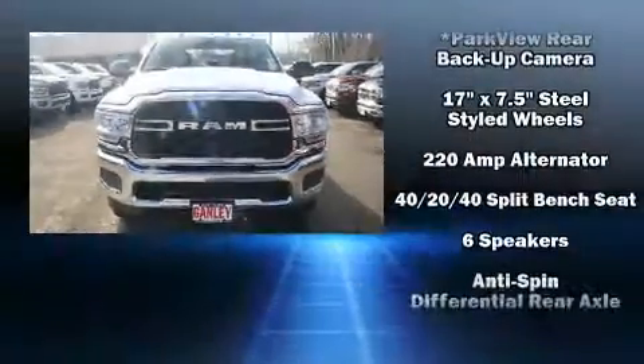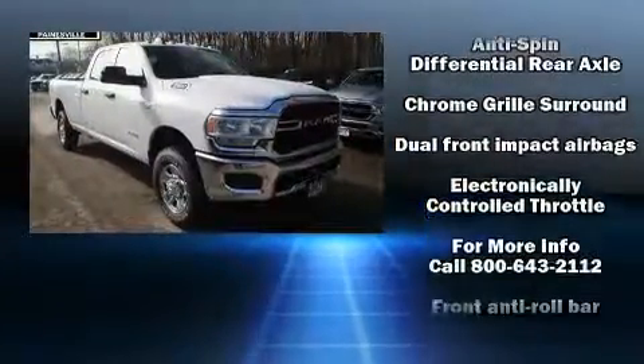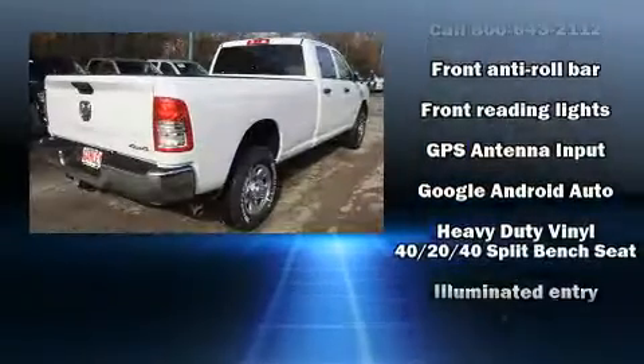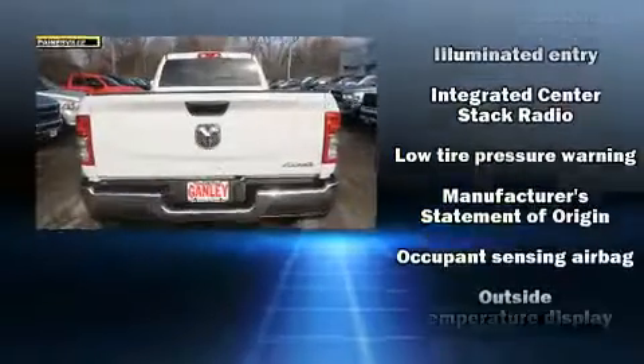Discerning drivers will appreciate the 2020 Ram 2500. This four-door, six-passenger truck is waiting for you to take home. Top features include cruise control, delay-off headlights, a rear step bumper, a front bench seat, a trailer hitch, and air conditioning.